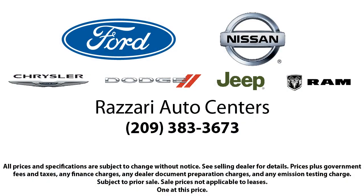Come visit us at one of our locations today. Risari Auto Centers — great prices and the best selection.